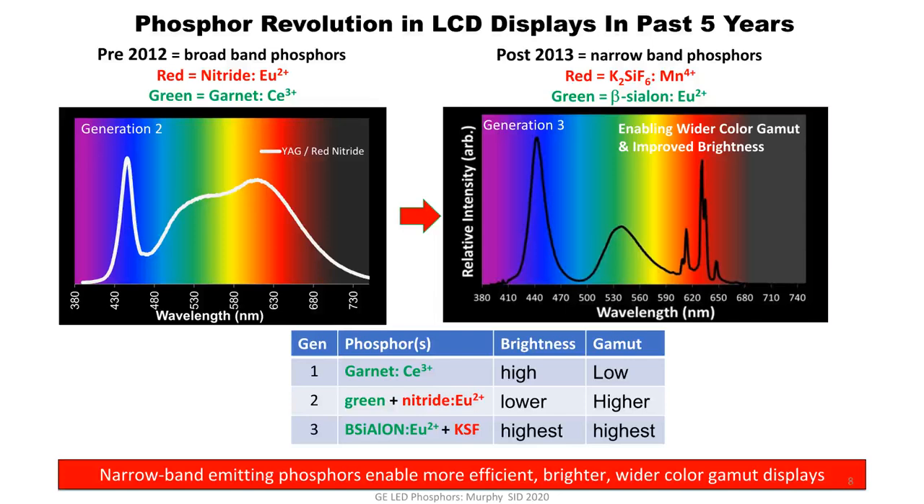The third generation of phosphors — really post-2013, hitting markets by 2014–2015 — looks very different from Generation 2. The main change is a shift towards narrowband phosphors. You can see the big valleys between the blue and the green and between the green and the red. That red spike peaking at 631 nanometers is our KSF technology, and past 650 nanometers there is really no emission. These large valleys mean you need less filtering to achieve saturated colors — wide color gamut with less filtering — enabling both high brightness and high color gamut. Narrow band color conversion enables more efficient, brighter, wide color gamut displays.